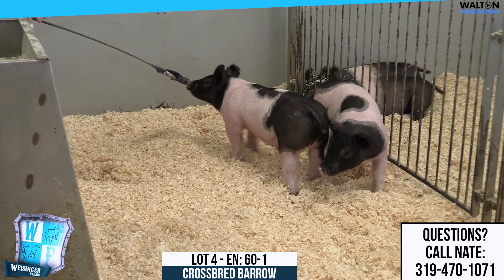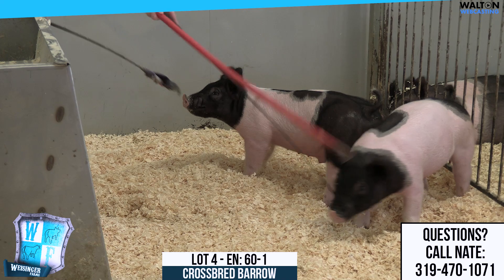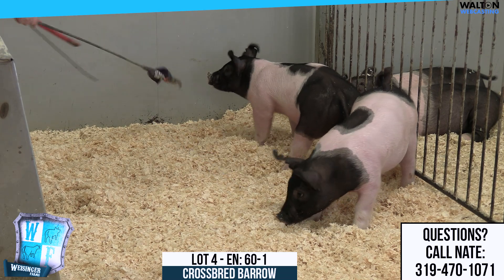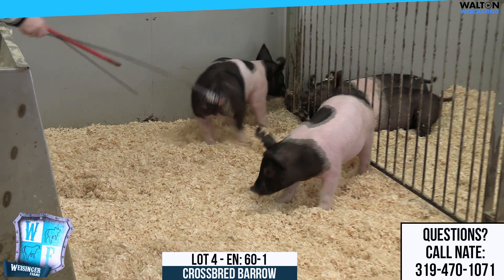I will tell you before we get started, they're not maybe the best just chasing and chewing on things, but 60-1 chromed up barrel here, which is the one with his butt facing us. Big hips, big legs, cool looking. I think these 60 litters are going to look good every day of their life.